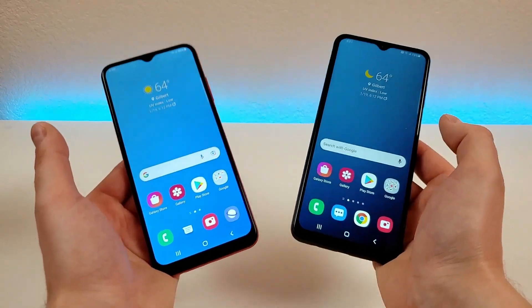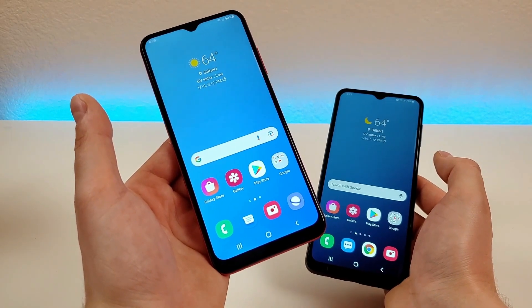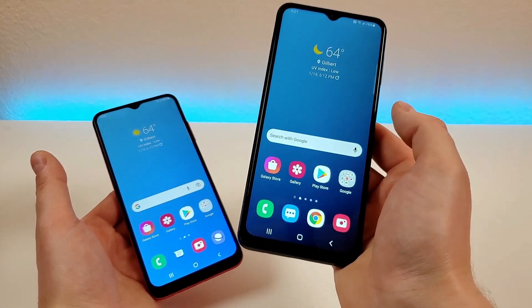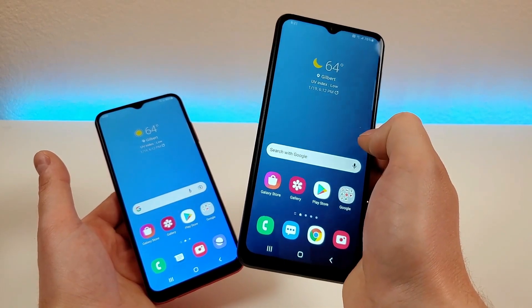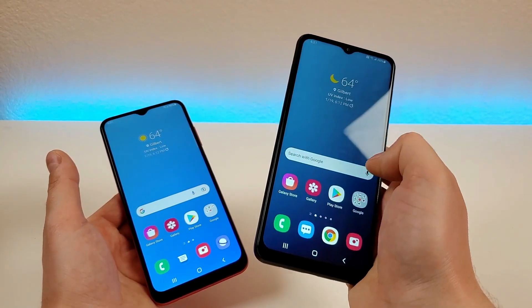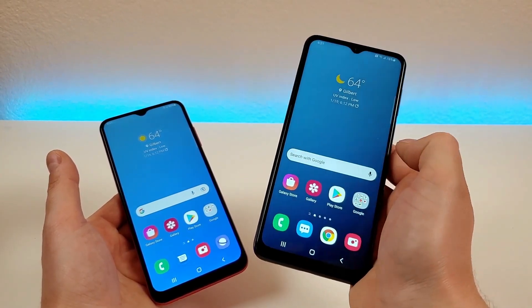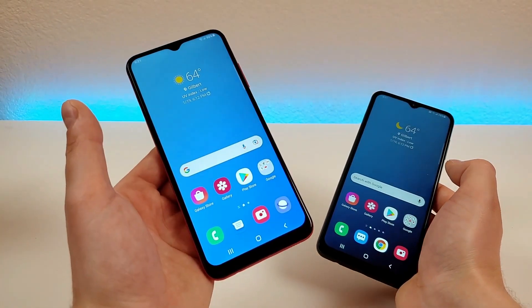Another big difference between these two displays is that the A03s has a 60Hz display, whereas the A13 5G has a 90Hz display. With that 90Hz display, navigating around the phone is going to appear a lot smoother because the display is running at a higher refresh rate, giving the phone a bit more of a premium feel compared to the A03s.